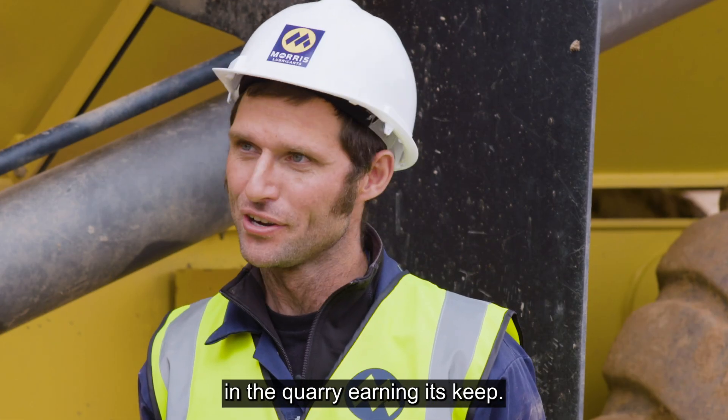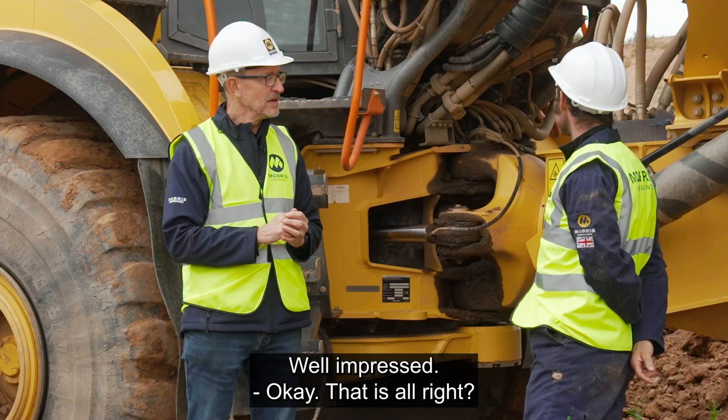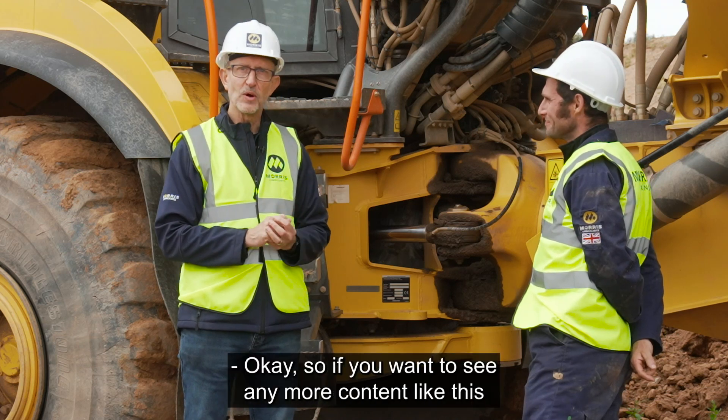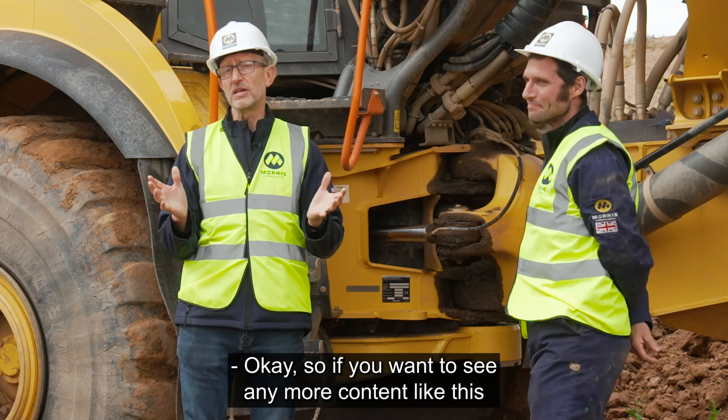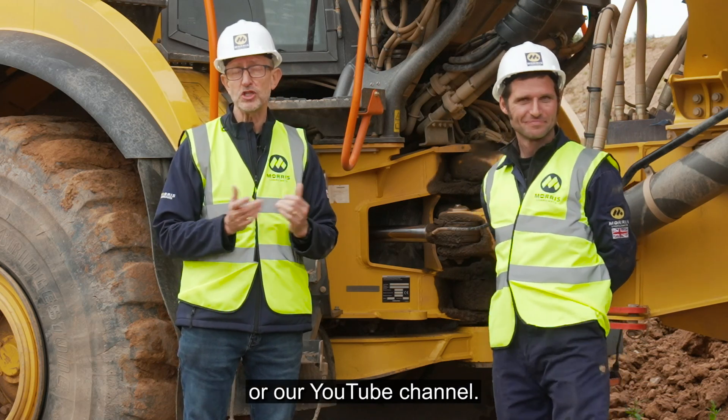It's not out there in the quarry earning its keep. So if you'd like to see any more content like this, or any more videos with Guy, then visit the Morris Lubricants website or our YouTube channel.